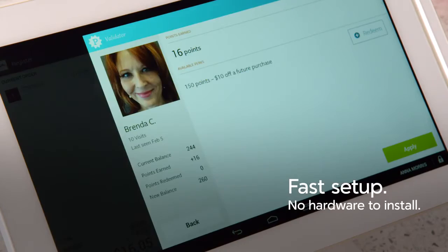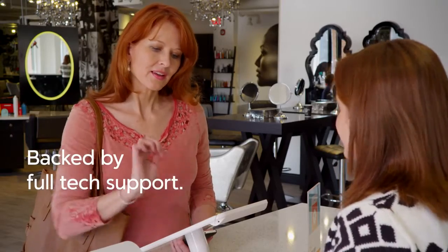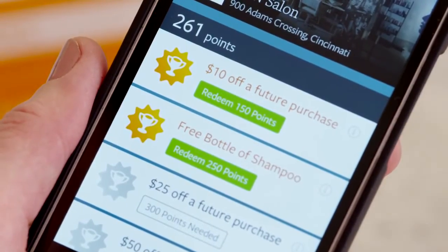PERCA is easy to set up. With no hardware to install, you can be up and running in minutes on your Clover. And if you have any questions, we're here with full tech support. Keep your best fans coming in with PERCA — loyalty that's as fun as it is rewarding.